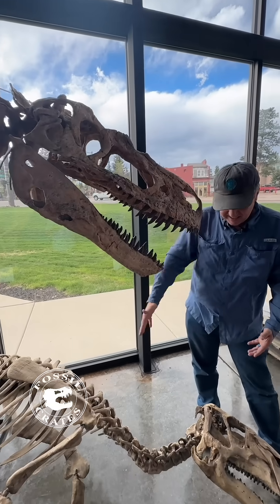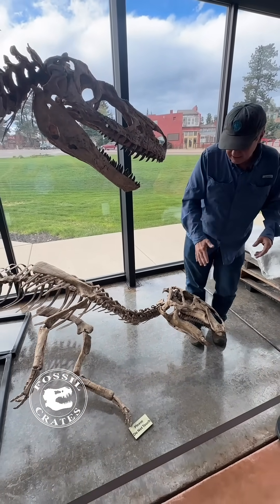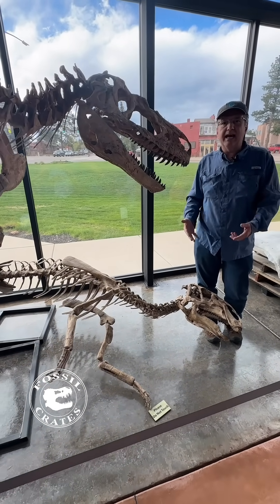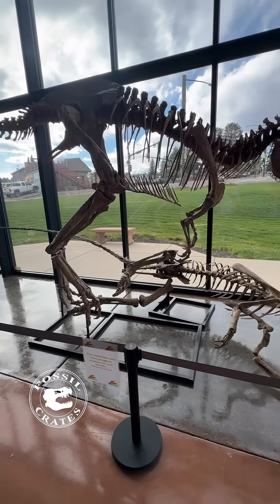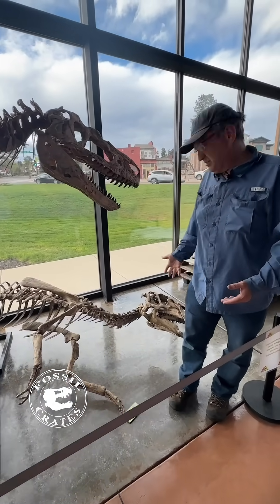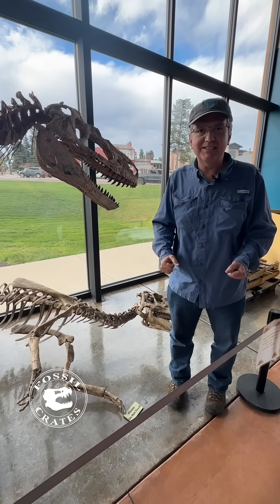Now beneath it is Eotrachodon, a duckbill dinosaur also found in Alabama — a really well-preserved skeleton. Just cool to see this predator eating the prey. We should mount one someday where it's fighting back — duckbill revenge.